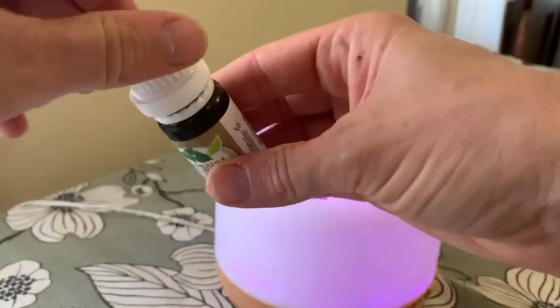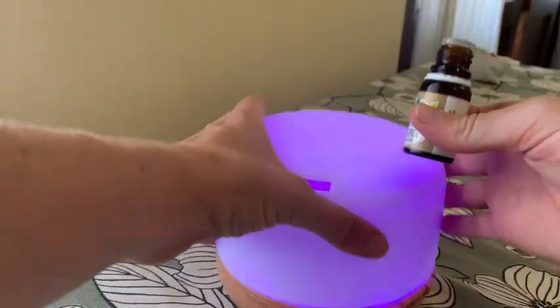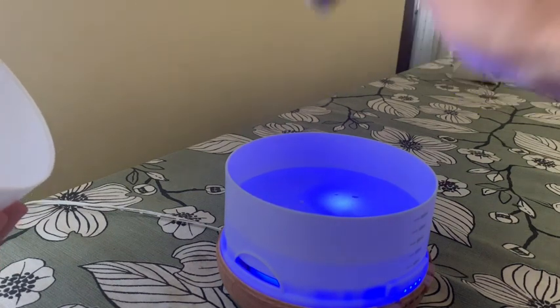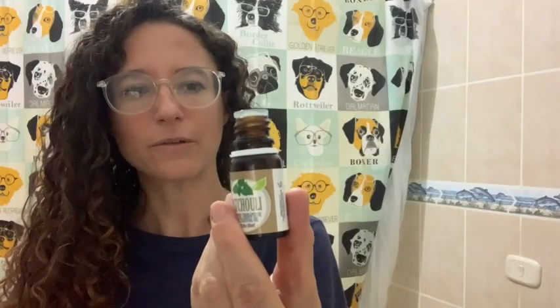Another thing I'll do is put a few drops in my essential oil diffuser with some orange essential oil, and that mixture creates such a nice smell. This is a small bottle, but it'll last a long time because I just need to put a few drops in every once in a while. It's 0.33 ounces.